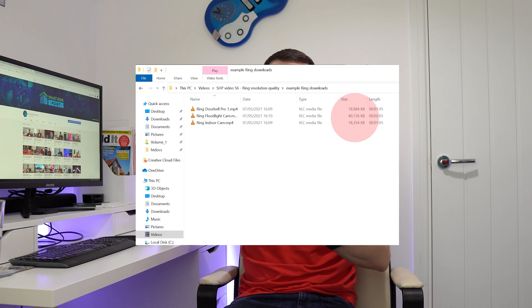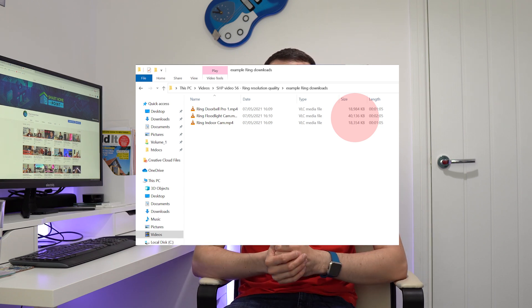So whilst Ring advertise Full HD quality, the bitrate and hence quality is actually closer to 480p resolution. This benefits Ring because the recording file sizes are much smaller, saving them lots of money on storage and bandwidth costs. But this disadvantages us, the consumers, because the image quality of these Full HD recordings is actually worse than you would expect.